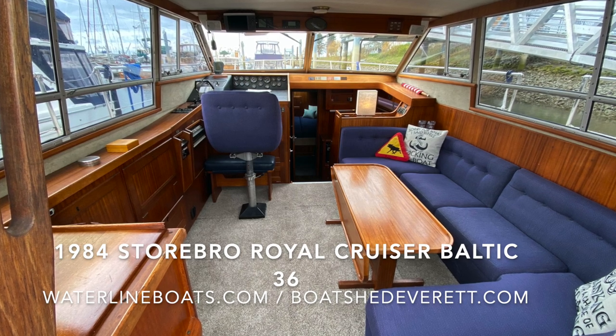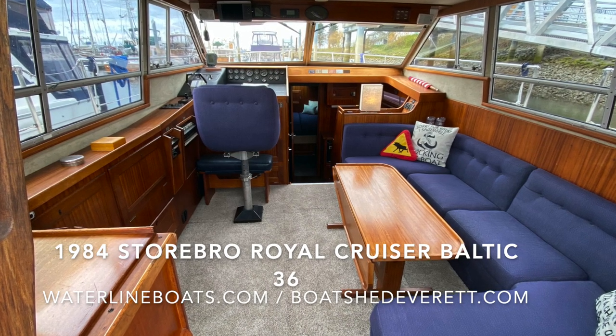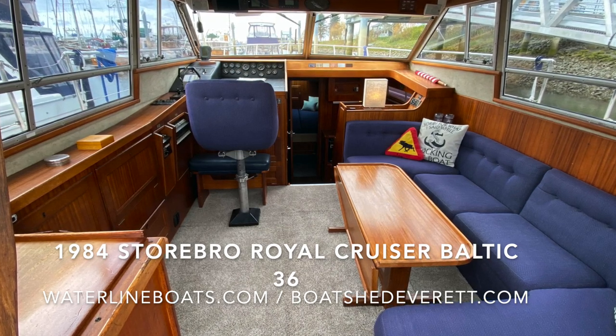Thank you very much for joining me today for this brief video presentation of a 1984 Storbro Royal Cruiser Baltic 36. Please visit us at waterlineboats.com and boatshedeverett.com for complete specifications. Thank you.